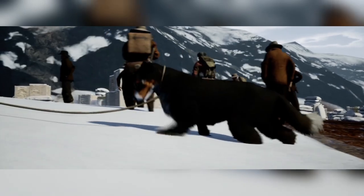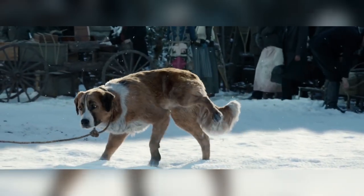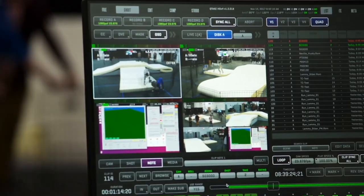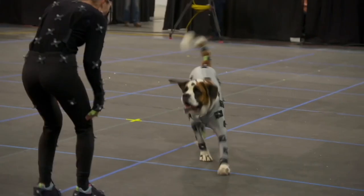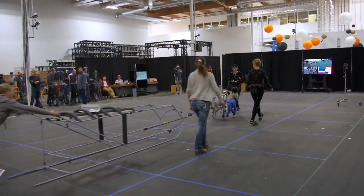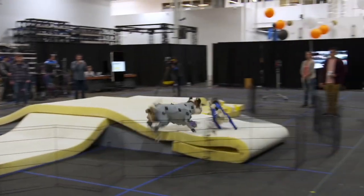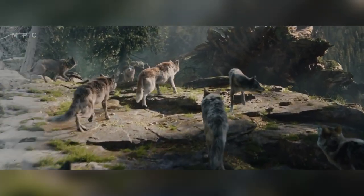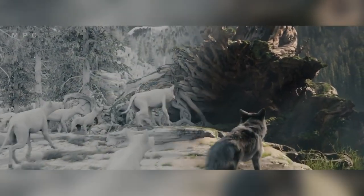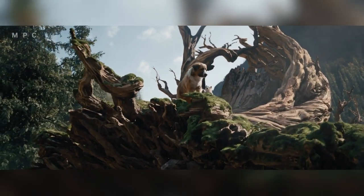Early on, the team knew that in order to make this film, Buck and the dogs would have to be 100% CG. They also knew that with all the CG environments needed, it made sense to create the world the movie would be shot in before principal photography. This led to staging every scene to get real-time visualizations of how their set would be, enabling them to identify what needed to be virtual and what could be done physically.